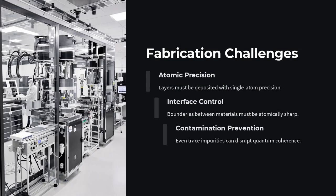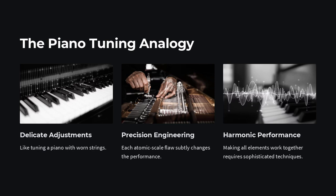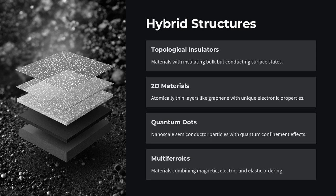Is this just a laboratory curiosity? Absolutely not. The discovery of GMR won the 2007 Nobel Prize in Physics and revolutionized data storage technology. Before GMR, hard drives could only read weak magnetic signals with limited resolution. With GMR-based read heads, data could be packed much more densely, leading to the modern era of terabyte storage. Every time you access information from a traditional spinning hard drive, you're relying on GMR.